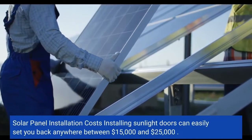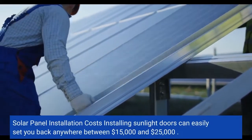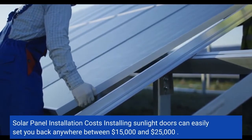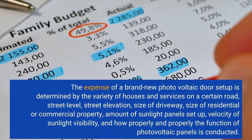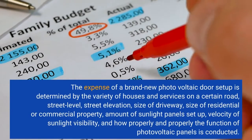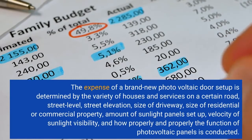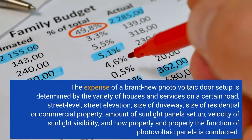Solar panel installation costs — installing solar panels can cost anywhere between $15,000 and $25,000. The cost of a new solar panel installation is determined by the number of houses and businesses on a given road, street level, street elevation, size of driveway, size of property, number of solar panels installed, and amount of sunlight exposure.